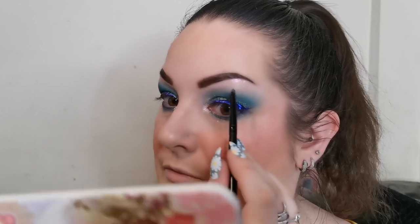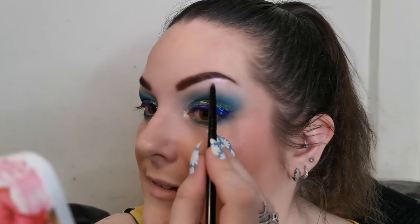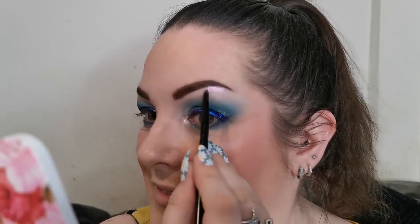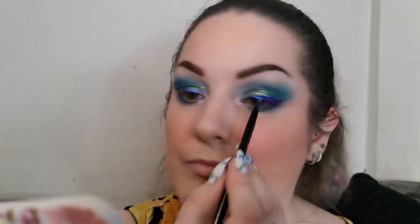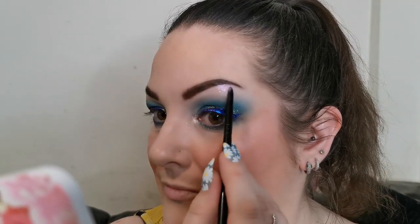That looks so pretty — I'm feeling very mermaid-y. That tap dancing sound is my puppy. Huge win!